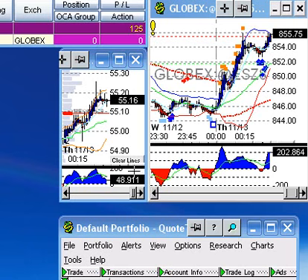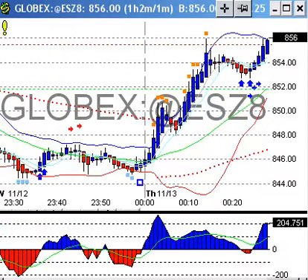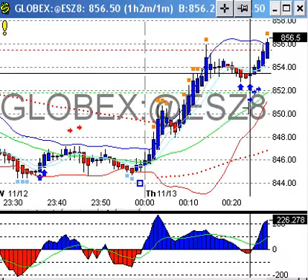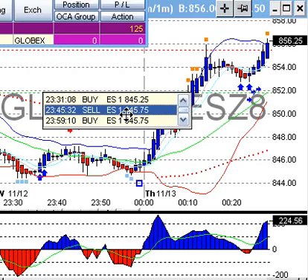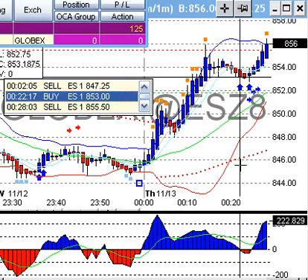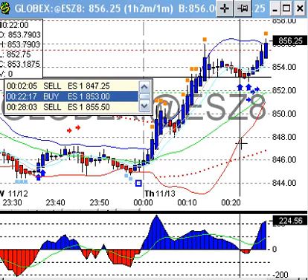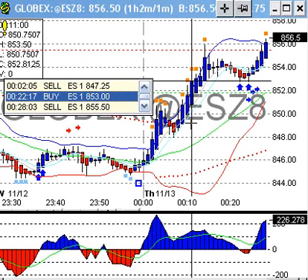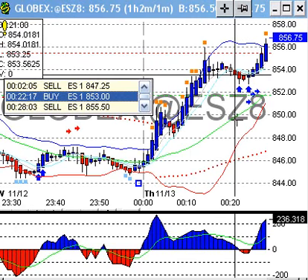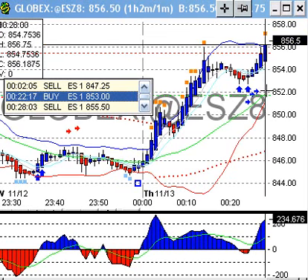In that trade there, we had a buy signal. I'm going to go ahead and zoom in a little bit here. It went ahead and bought at $53 at $22.17. Right, $22 right there. And it exited the trade in 6 minutes, right at the upper Bollinger Band at $855.5.